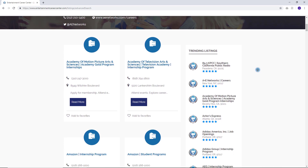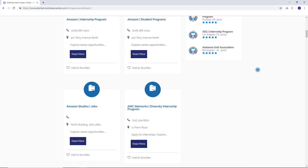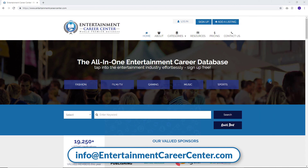New and updated listings are added weekly, so log in often. If you have any questions, feel free to reach out to our online support staff at info@entertainmentcareercenter.com. We're always here to help. Thank you.